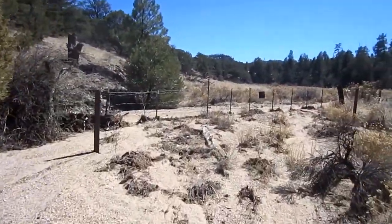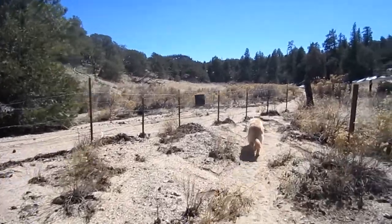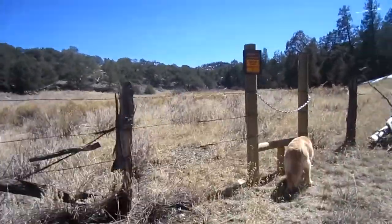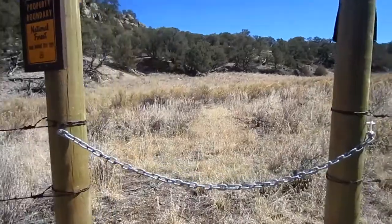This spot right here is the dividing line between the National Monument, Browns Canyon, and the National Forest. There's no signage for a Catkin Gulch Loop Trail, but this must be it.